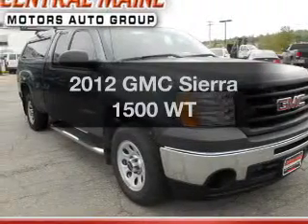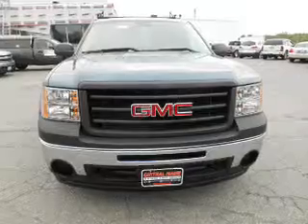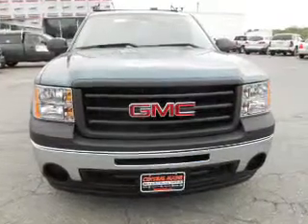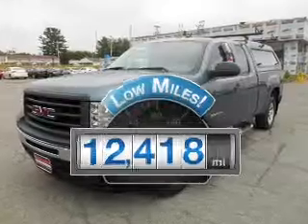Imagine yourself in this 2012 GMC Sierra 1500. If you're looking for a first-rate auto, this one could be yours today. With low miles, this automobile will take you far and get you where you want to go.